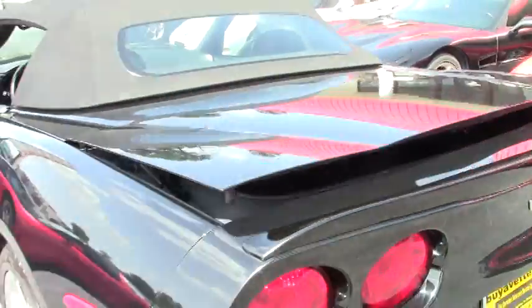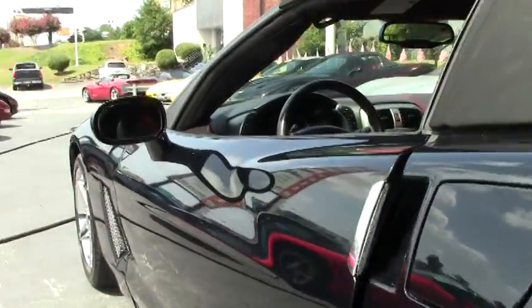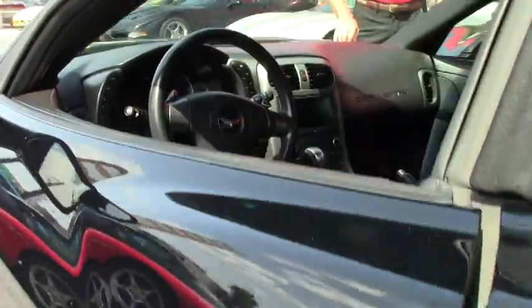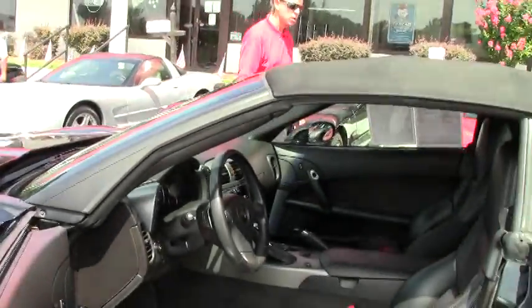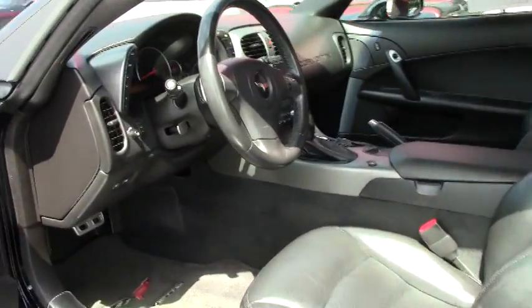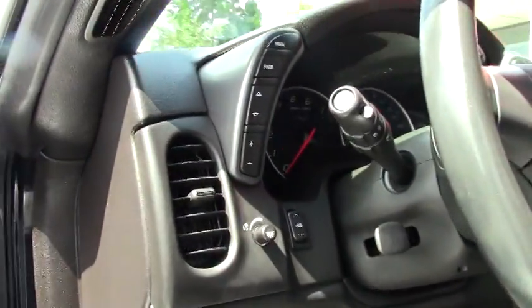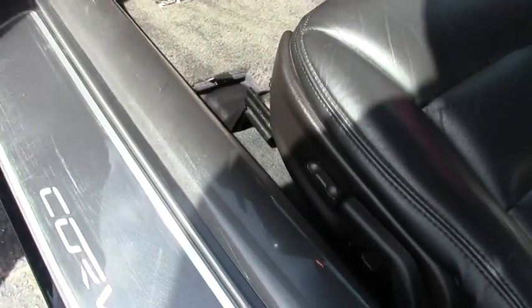And we'll also take a look at the inside. Folks, if you're looking for a Corvette, call me direct at 404-944-7300, ask for David. You can email me at david@buyavet.net. If you're looking for something specific, let me know — I'll go out and find it for you.